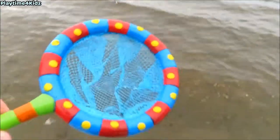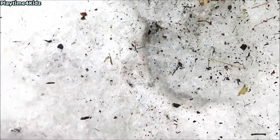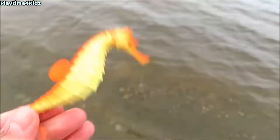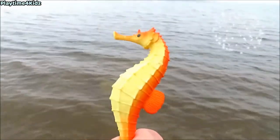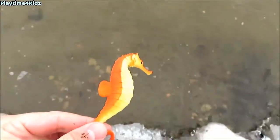There's more sea animals to find. Here's one. Got it. It's a seahorse. Seahorse. Let's put the seahorse back in the water.